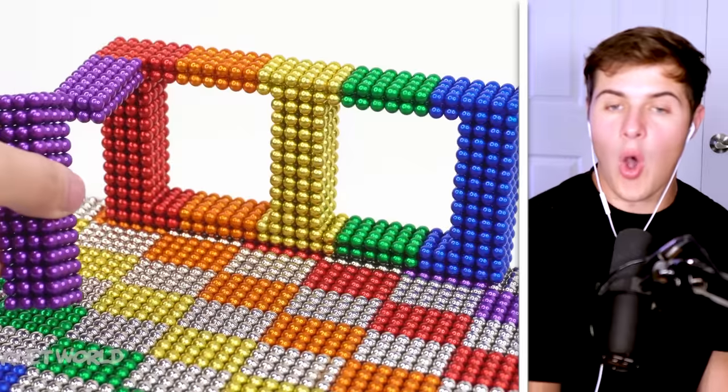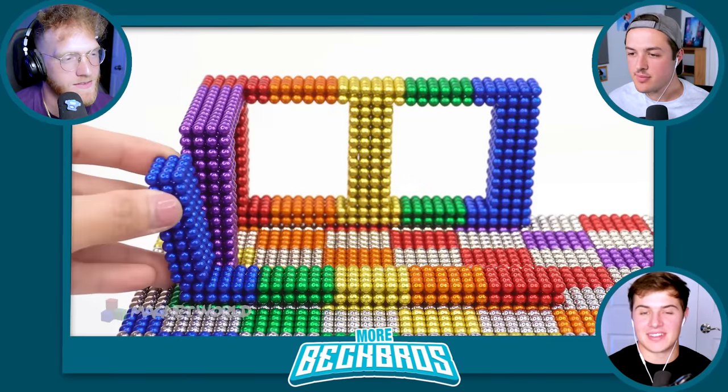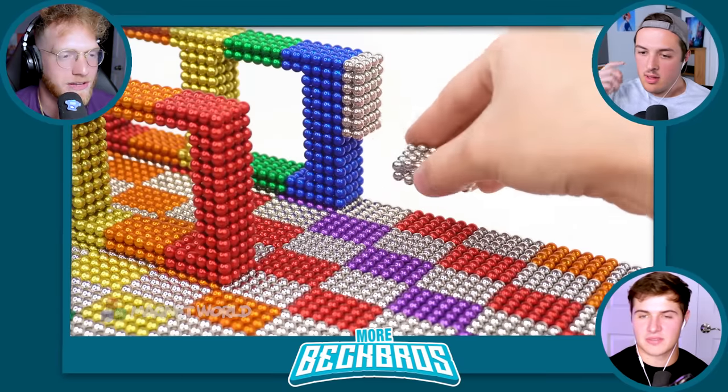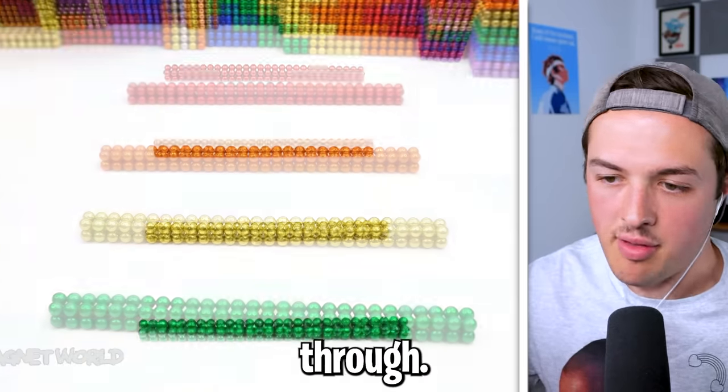He made a little window. Wait — how does that defy gravity? There's no way the hamster can walk through there without it collapsing. Look at those pillars. There are so many balls in this structure, there's no way the hamster falls through.